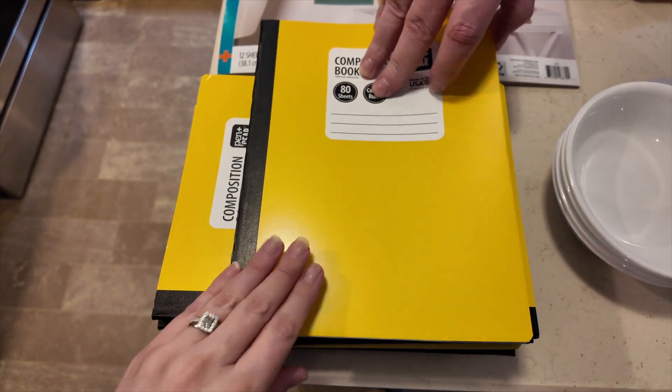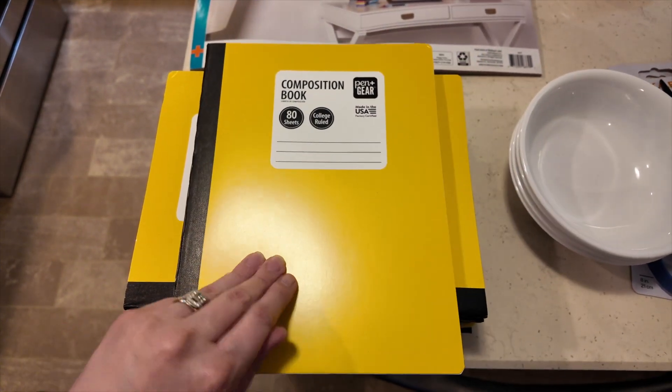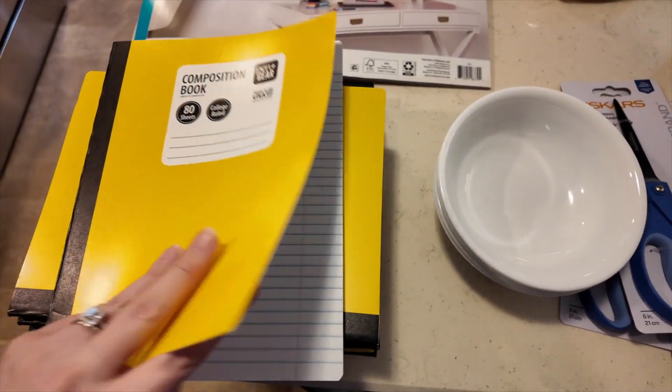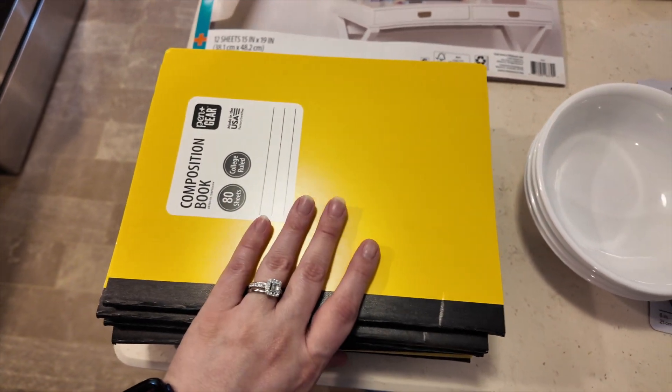We found these composition books for a quarter. We got those for Sunday school for some kids to have a notebook. They had some spiral-bound ones that were 10 cents, but we thought the composition books might hold up just a little bit better. I really wanted blue, but they only had two blue ones.